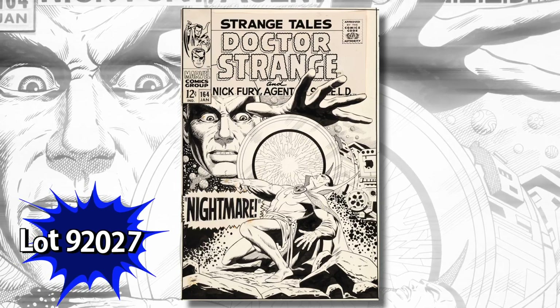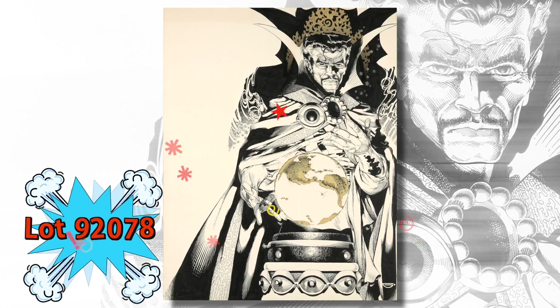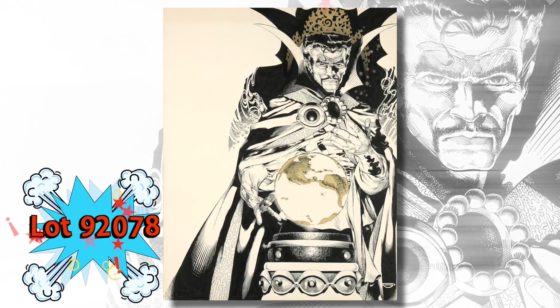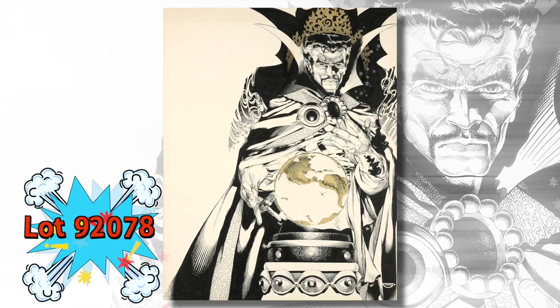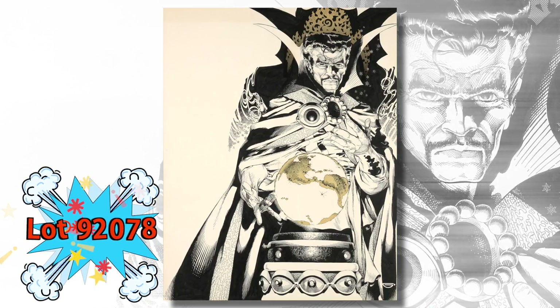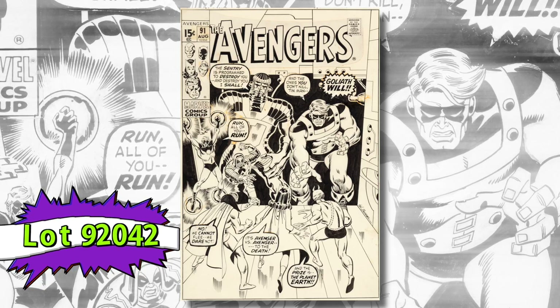Dan Adkins' Strange Tales number 164 featuring Doctor Strange — this is a twice-up sized cover from 1968. And look at this one from 15 years later: Michael Golden's cover for the Doctor Strange portfolio. The Golden piece is quite large — in fact, the art is 28 inches high; it really has a lot of impact when you see it in person.